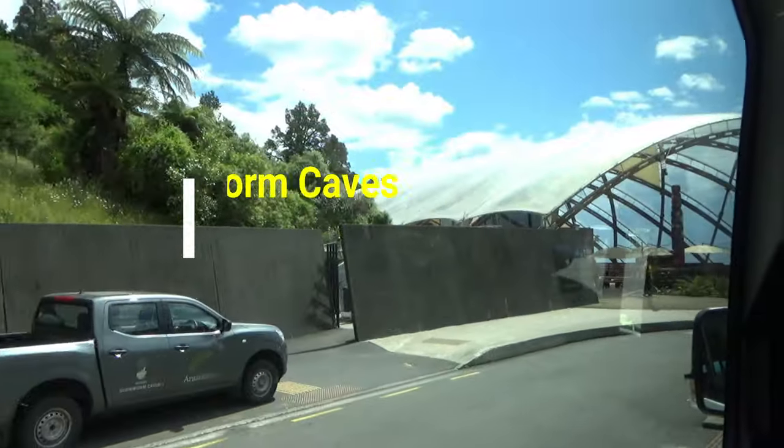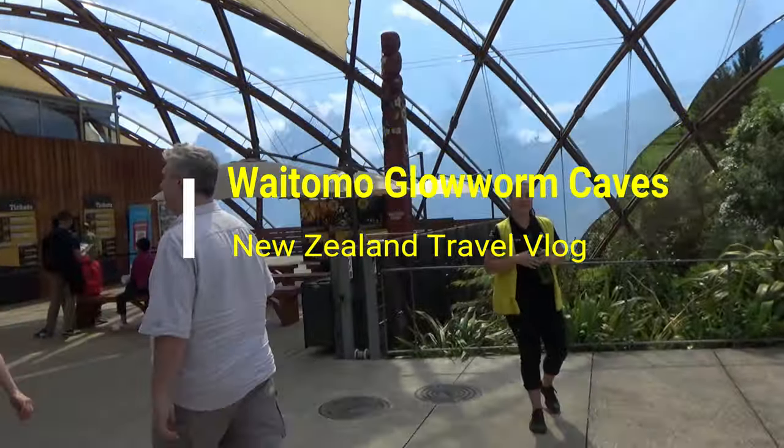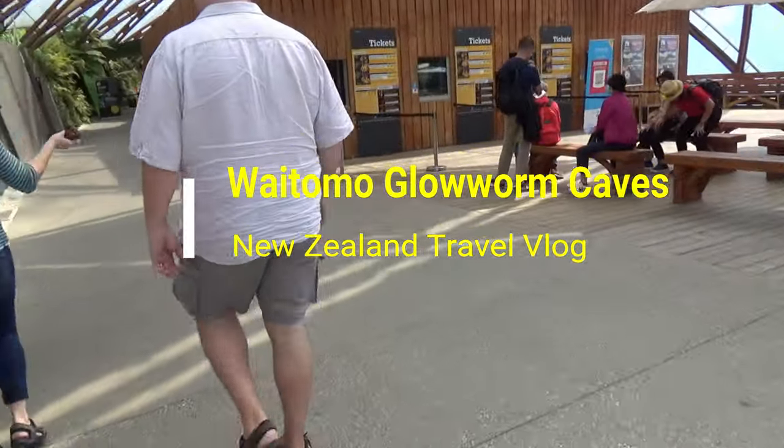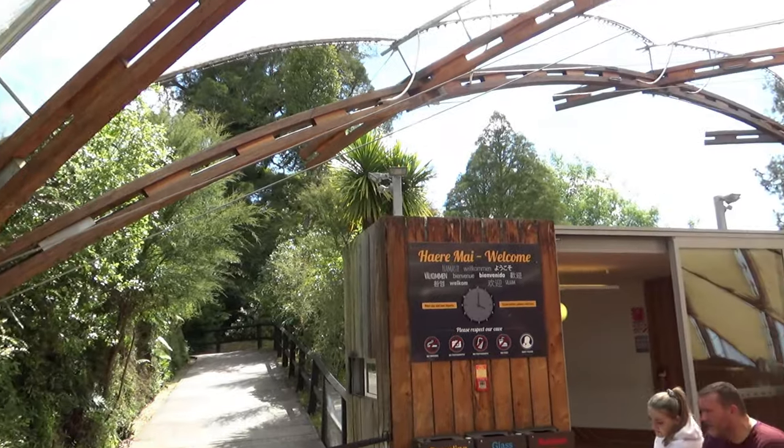Hello everyone, this is Ahmed Dan of AhmedDun.com. You're watching one of my New Zealand travel videos. Today is my second day in New Zealand. I'm heading to the Waitomo Glowworm Caves and I'll show you the cave entrance.